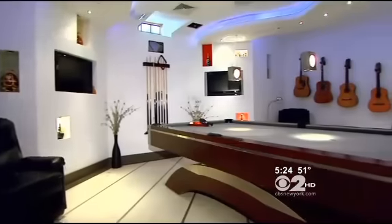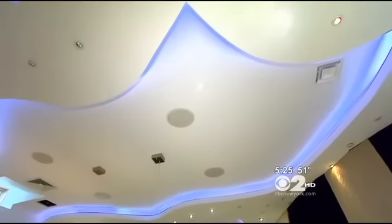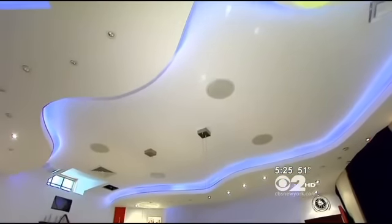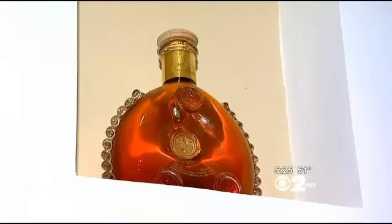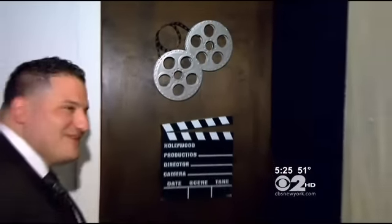The basement was dug down 13 feet to accommodate a cool ceiling that was actually a spitting mirror image of a hotel in Dubai. Cutouts hold different liquors — a bottle of Louis the 14th costs about $1,400.